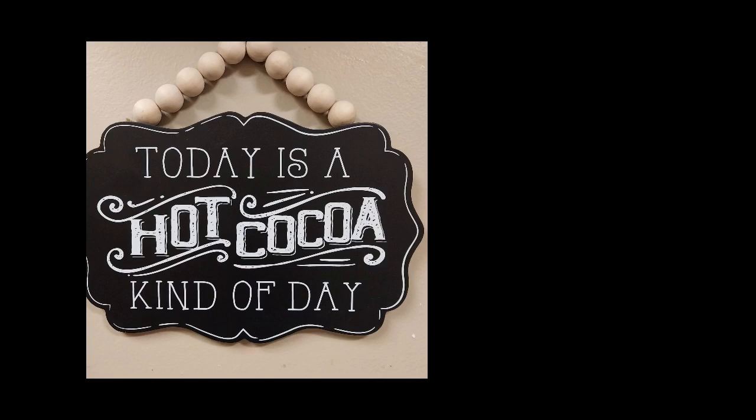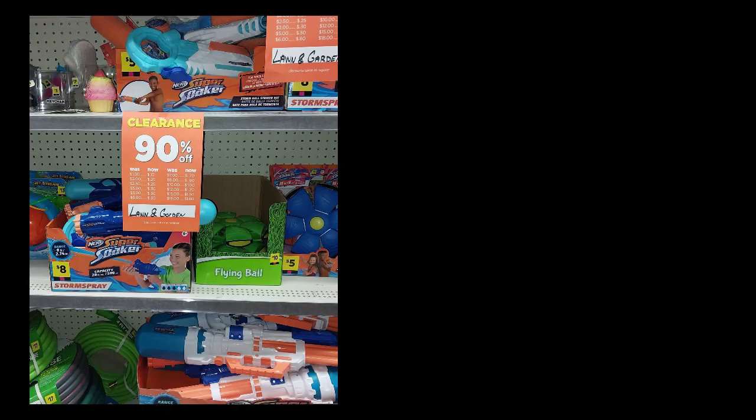Hi everyone. I got this sign today at Hobby Lobby for 50% off the Christmas stuff — I thought it was really cute. But I went to Dollar General and I saw 90% off some of the summer toys and summer items. I wasn't really paying attention until I got there and I was like, wow, I didn't know that. I don't know if you've noticed that, but leave me a comment below.